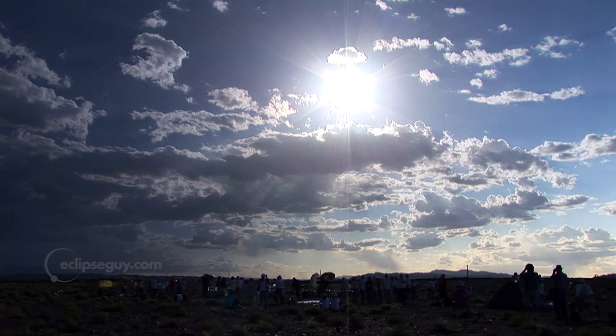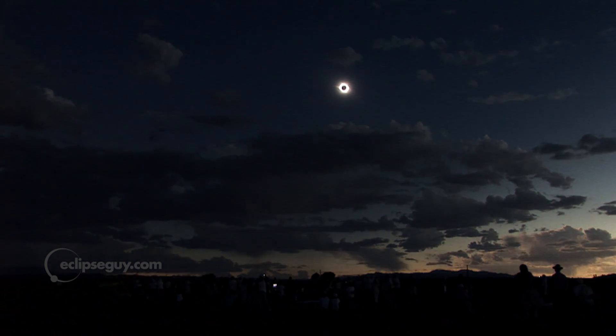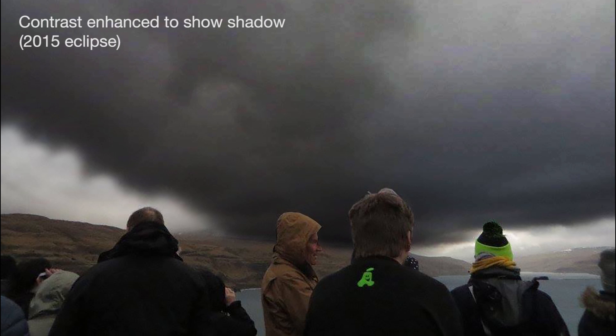Just before totality, if you have a good view of the horizon, look west for the approaching shadow. After totality, look east, low on the horizon, for the departing shadow. If it's cloudy, try to see the shadow by looking up at the bottoms of the clouds.